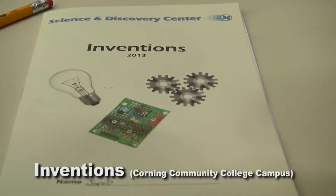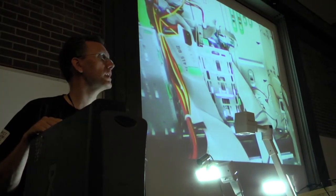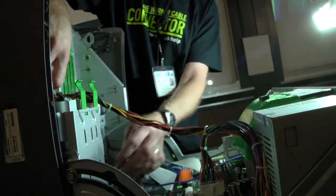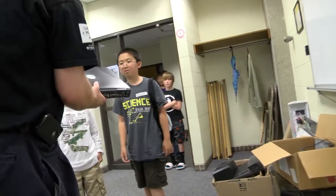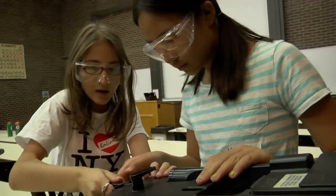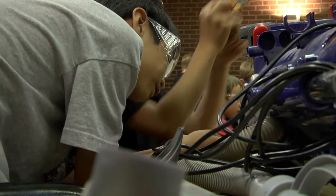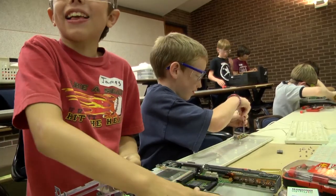Both locations saw campers designing and building new creations. I want you to have a little bit of an idea how to take a computer apart. Would you like a laptop to take apart? I would like everybody to pick up a nice little screwdriver and start taking apart like this. There we got it! I like taking things apart.